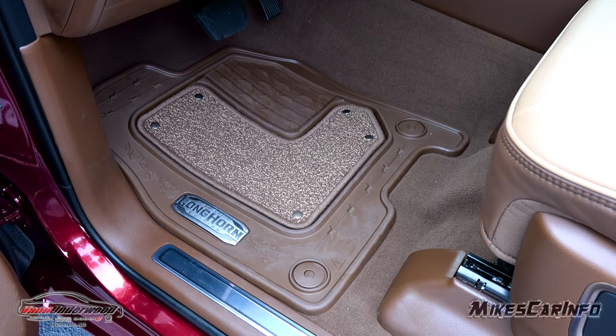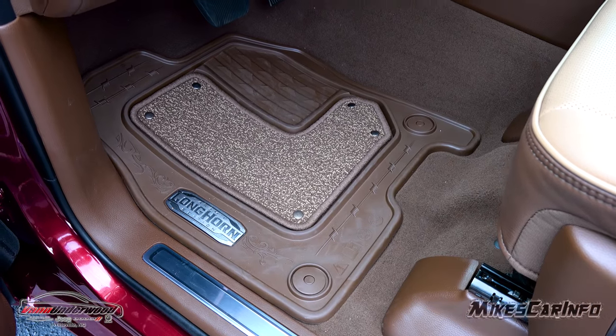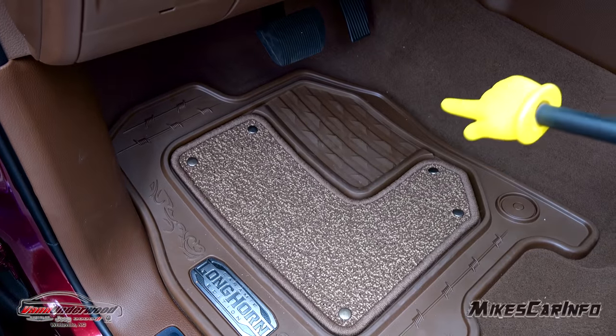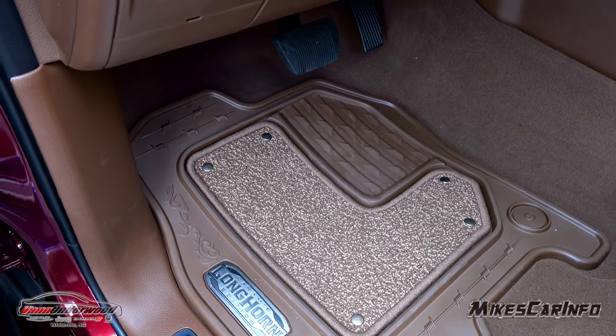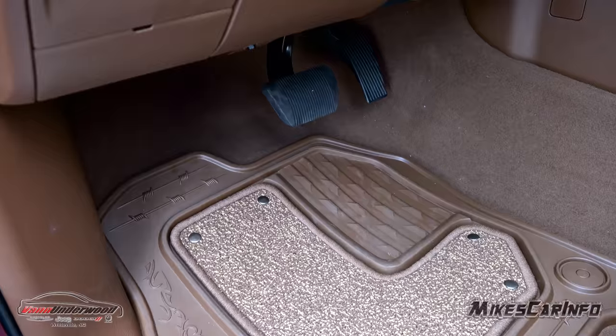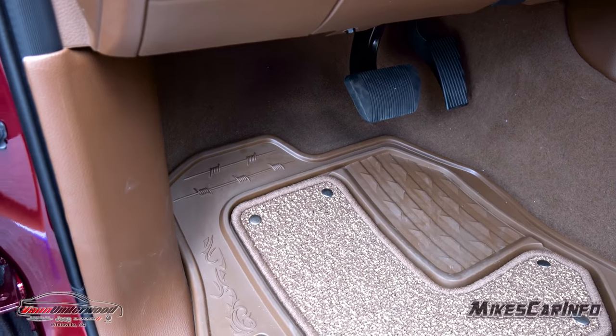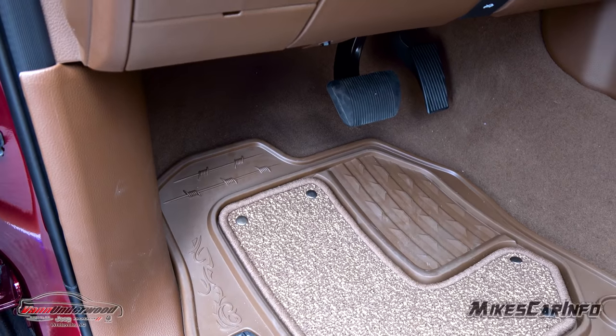Here's the floorboard in front of the driver's seat. Floor mat hooks in place. There's a portion of the carpet that turns to rubber right there for your pedal foot. There are your accelerator and brake pedals — just wide open places.